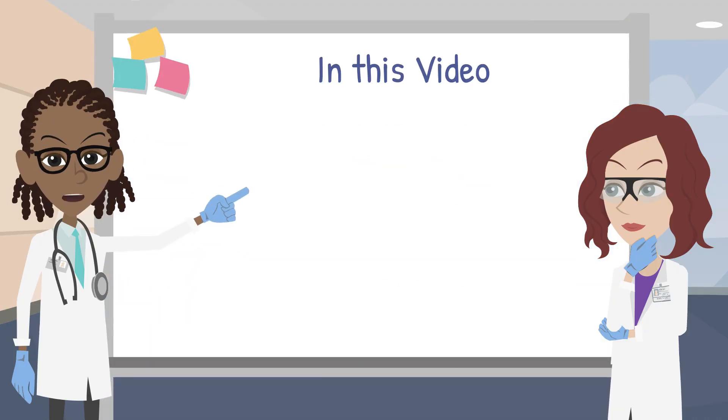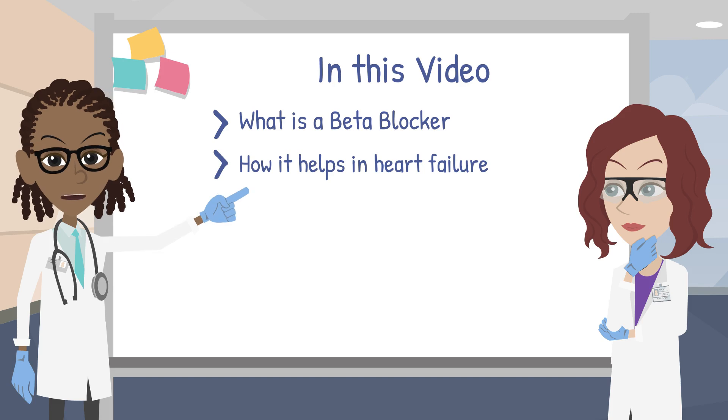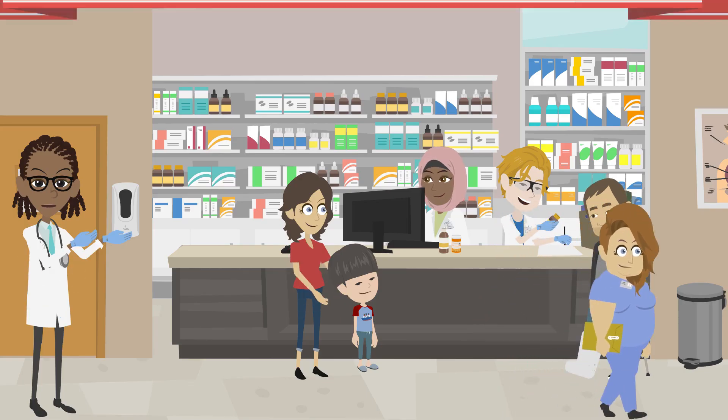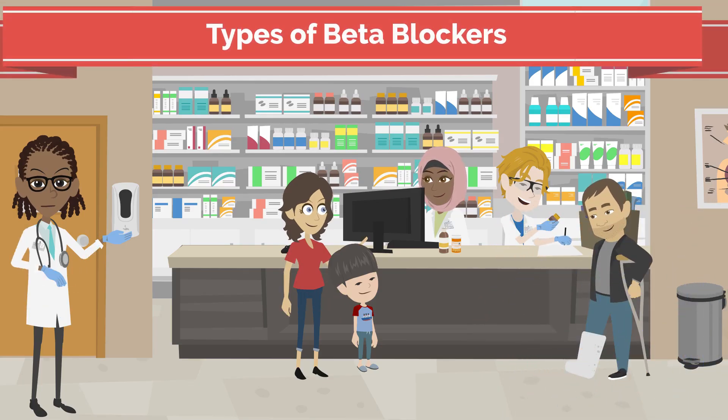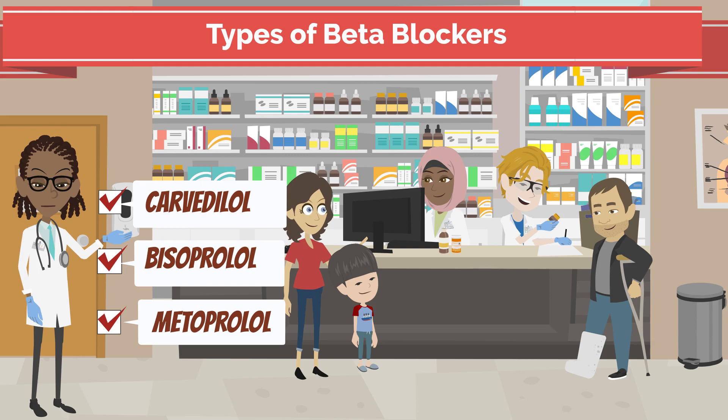In this video, we are going to teach you about beta blockers and how these medications may help you with your heart function. There are three different beta blockers that we know are helpful with heart function: carvedilol, bisoprolol, and metoprolol succinate, or metoprolol extended release.